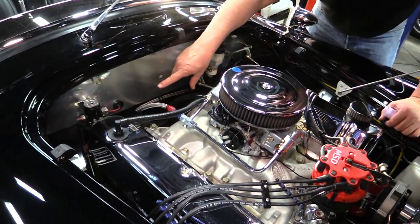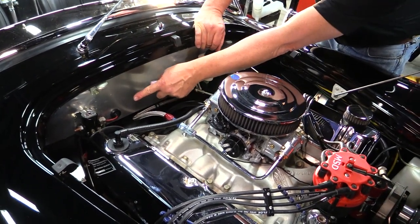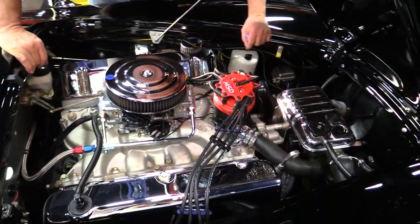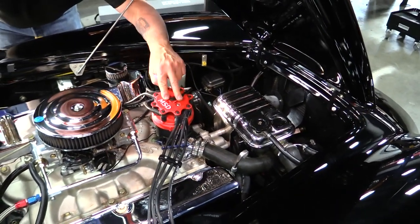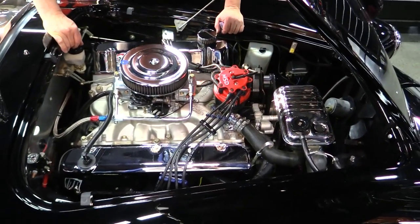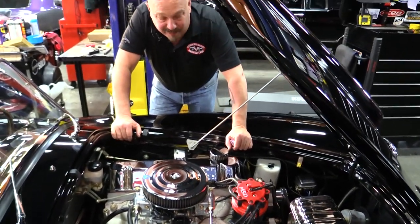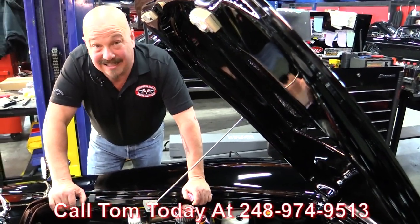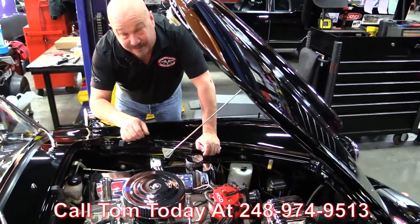The solenoid's mounted right there on the firewall — if you ever had any problems starting her, you can hook your jumper cable right up to that positive cable. She does have a voltage regulator, steel braided hoses, and a factory-appearing distributor that's been upgraded to an MSD. Great Taylor wires on it. I just can't say enough good things about this beautiful car. She's a Superformance, she's got my favorite motor, and she's jet black. Give us a call at 248-974-9513 and let Vanguard Motor Sales park this dream in your driveway. We'll see you next time.